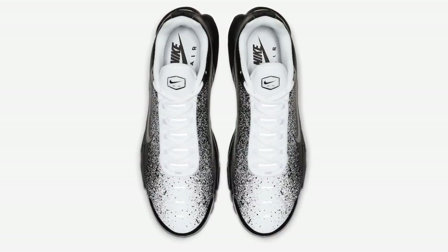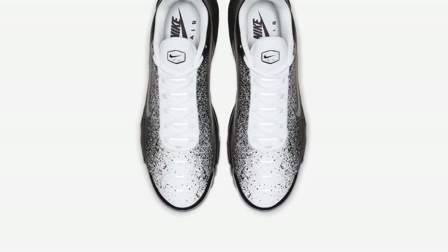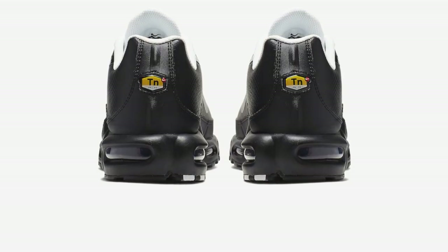This Air Max Plus TNC will be available at select retailers and Nike.com with a price tag of $160, expected to be released very soon.